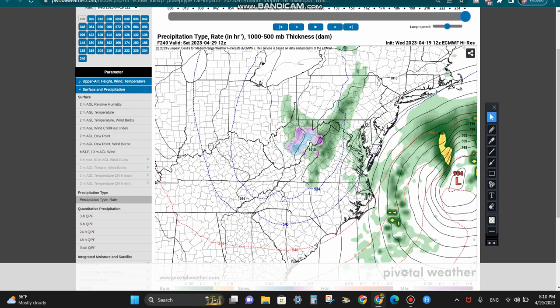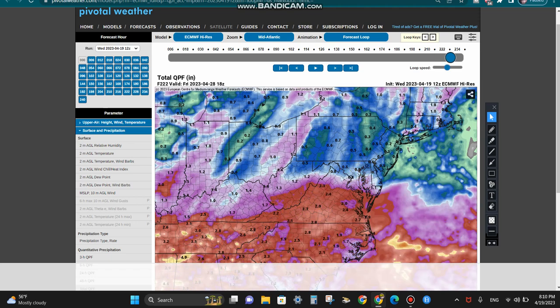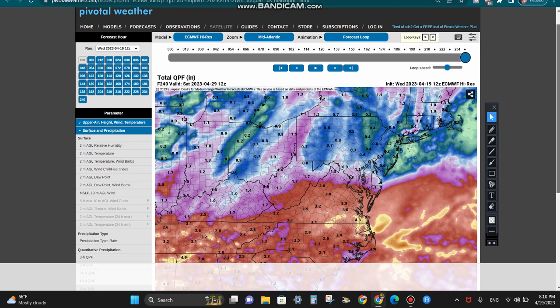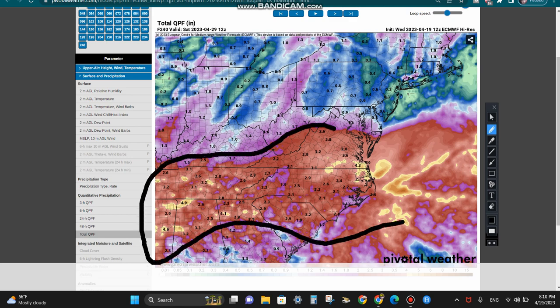The general consensus from at least these two models is that there could be a significant storm on the horizon. The European model definitely shows some snow in the higher elevations of West Virginia — and considering May is almost here, that is pretty insane. Looking at rainfall totals over the next 10 days, the European model is much more widespread than the GFS in terms of the two to four inch zone.